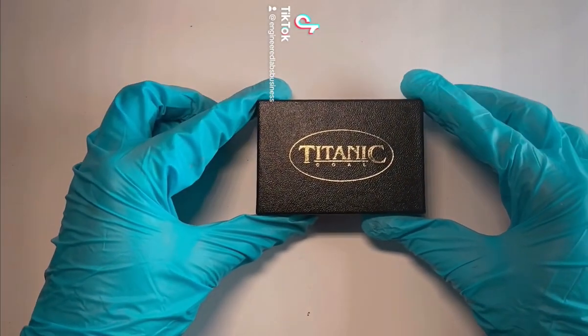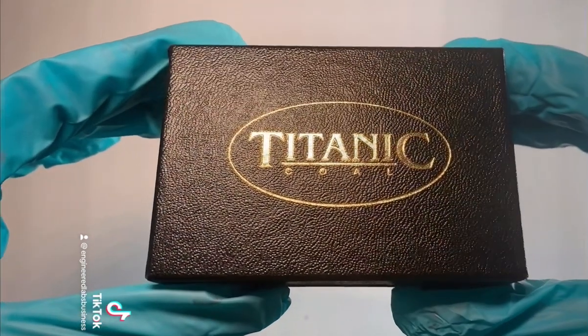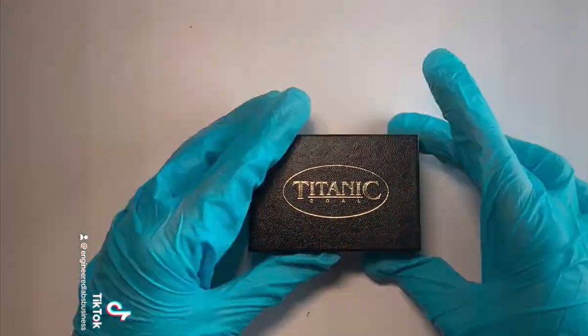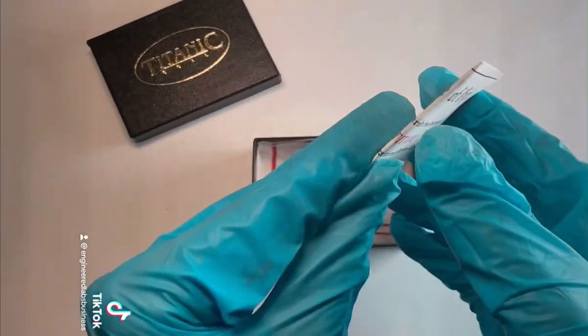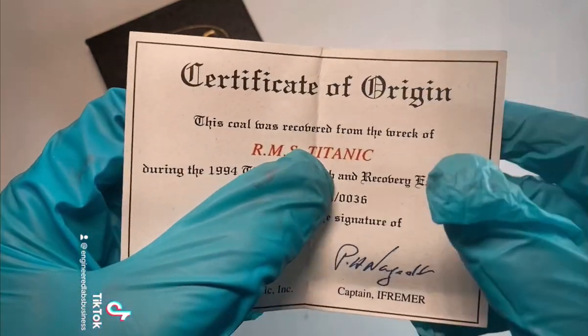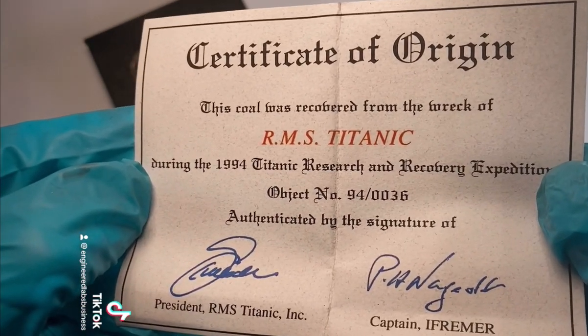In light of recent events, I thought I would share something that we have here at Engineered Labs that's pretty cool. Long ago we received authentic coal that was used on the Titanic. The Titanic set sail on April 10th, 1912 with 2,240 passengers and crew on board. This coal was recovered from the real Titanic ship during the 1994 Titanic Research and Recovery Expedition.